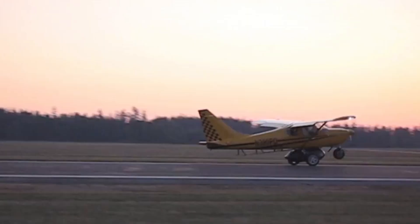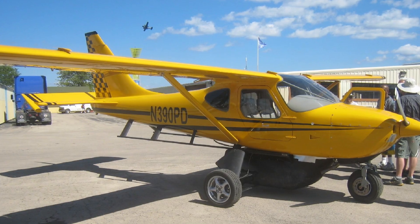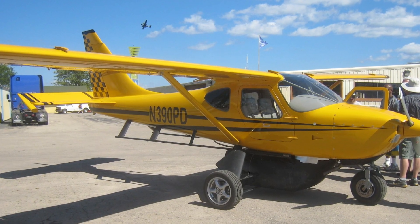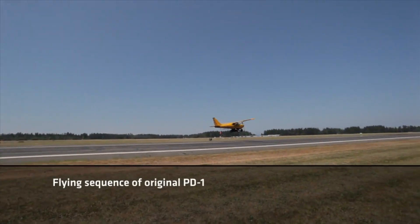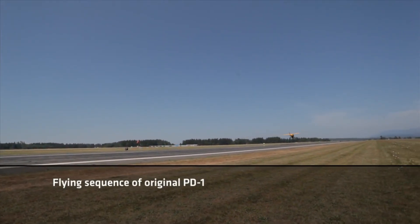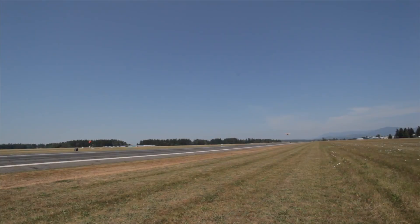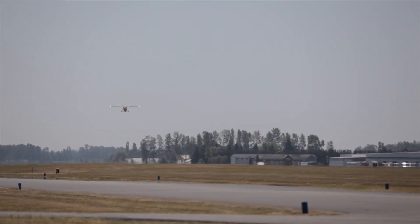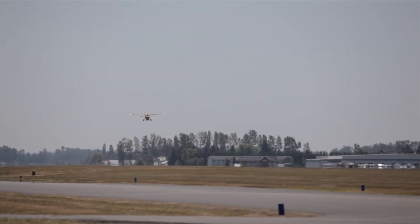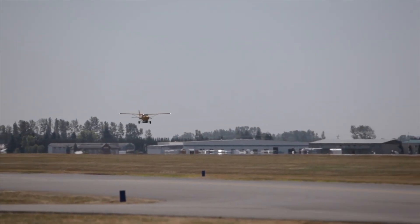But let's be honest, most flying car ideas either fly terribly or drive worse. So why is the PD-1 different? Because instead of forcing one engine to do everything, it separates flight and road systems. You get a Lycoming IO-390 aircraft engine with 210 horsepower to fly at 122 knots, and then two separate 500 cubic centimeter Yamaha Phazer engines — about 80 horsepower combined — just for the road.